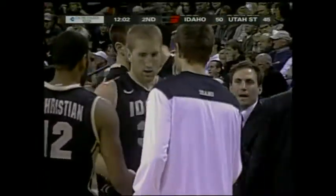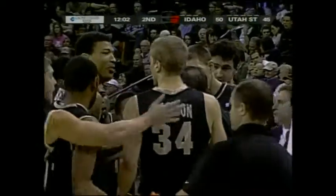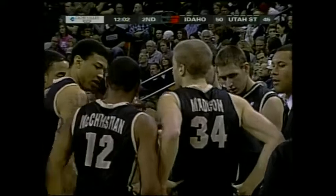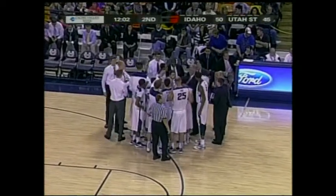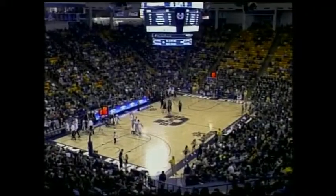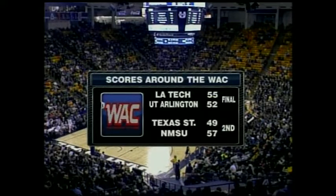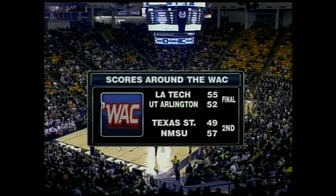Coming into the game he's shooting only 21% — that's the first big three he's had tonight. Gives the Vandals a five-point lead. Both coaches are obviously familiar with each other but coaching hard. You've got the mentor and the student — they know each other's system. I'll tell you, Verlin appreciates everything he's learned from Coach Morrow. Other scores around the WAC: La Tech squeeked by UT Arlington — not a very good start to WAC play.